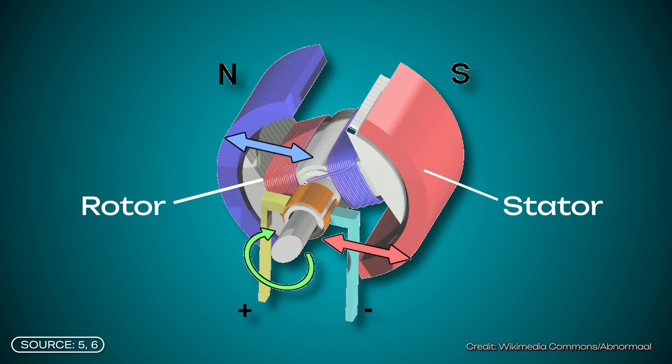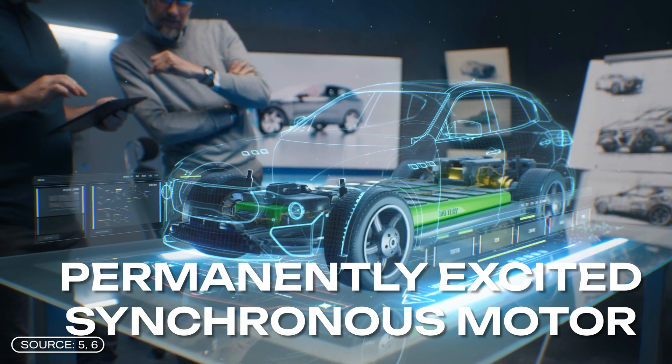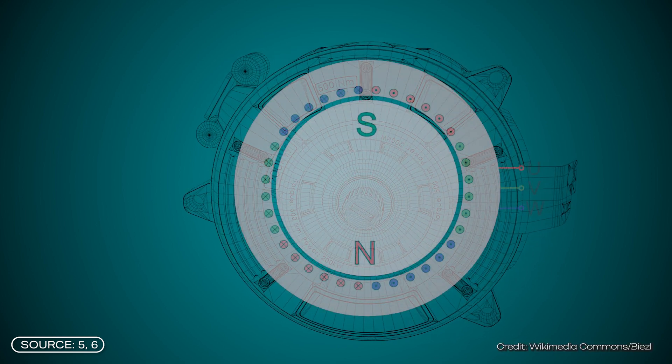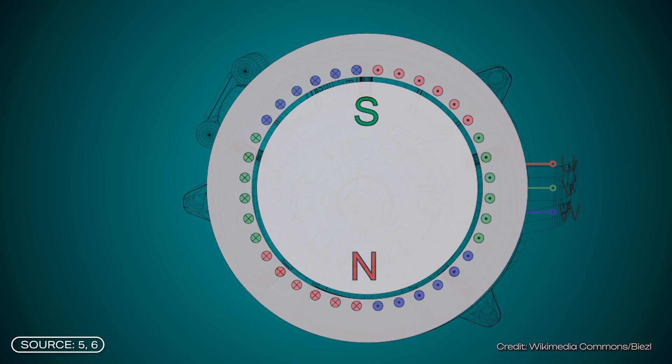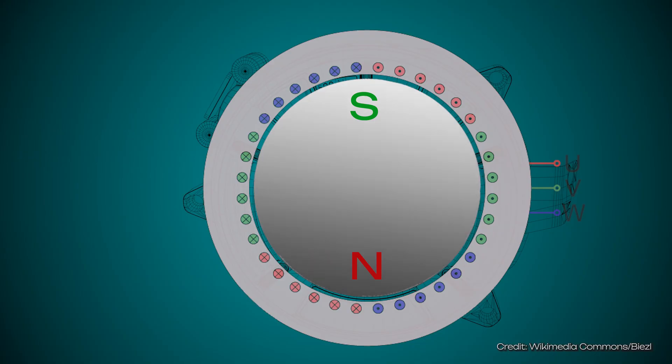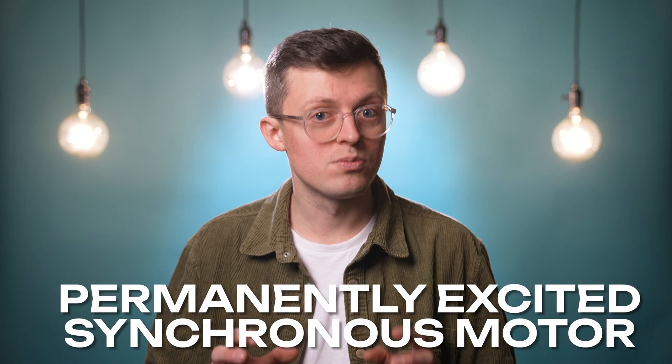One element rotates and the second one is fixed. In electric cars, the so-called permanently excited synchronous motor is one of the most common models. Here, permanent magnets are installed in the rotor, which generate a permanent magnetic field. In the stator, on the other hand, there are wound wires — a coil — that can generate a magnetic field when current is applied. This magnetic field can be controlled, meaning rotated around its own axis. Because same magnetic poles repel and opposite poles attract, the rotor is set in motion synchronously — hence the name permanently excited synchronous motor.